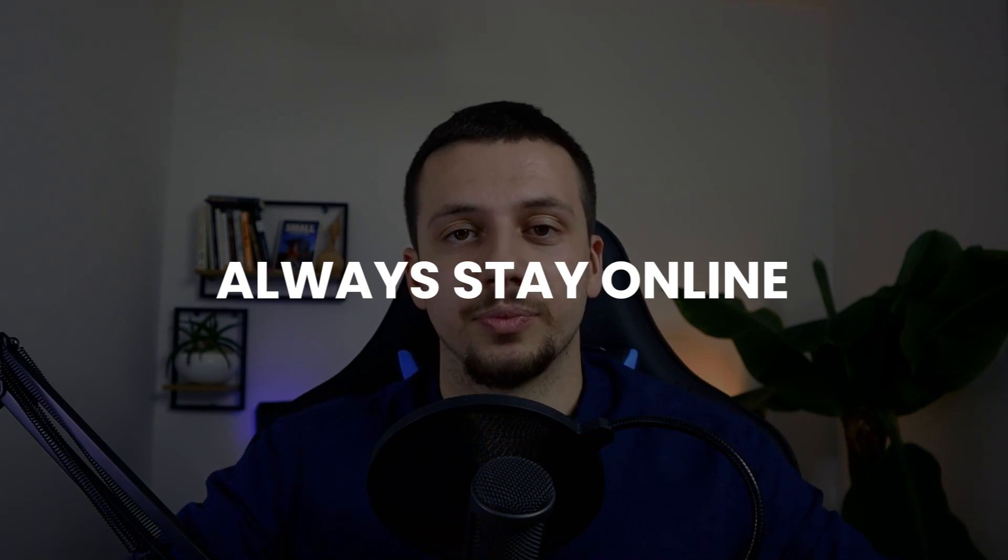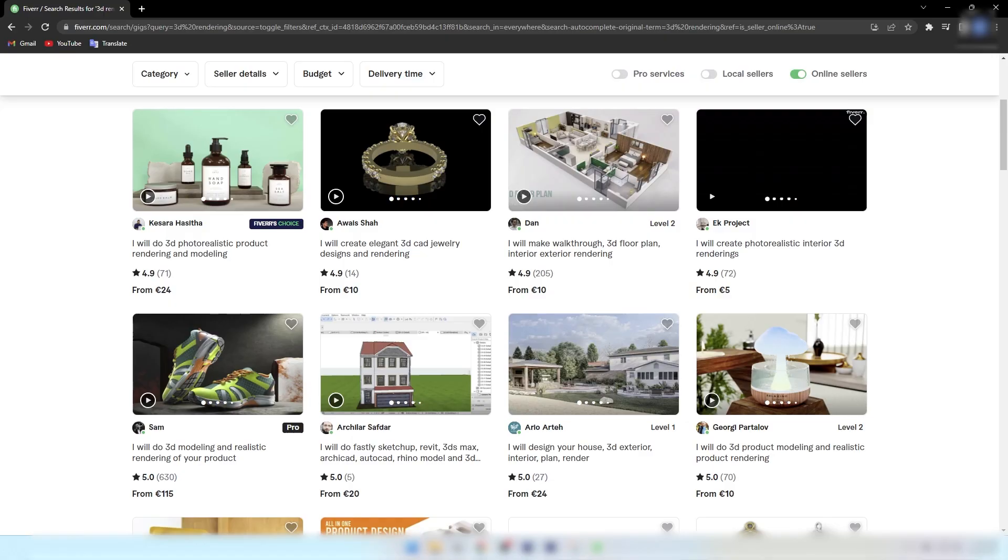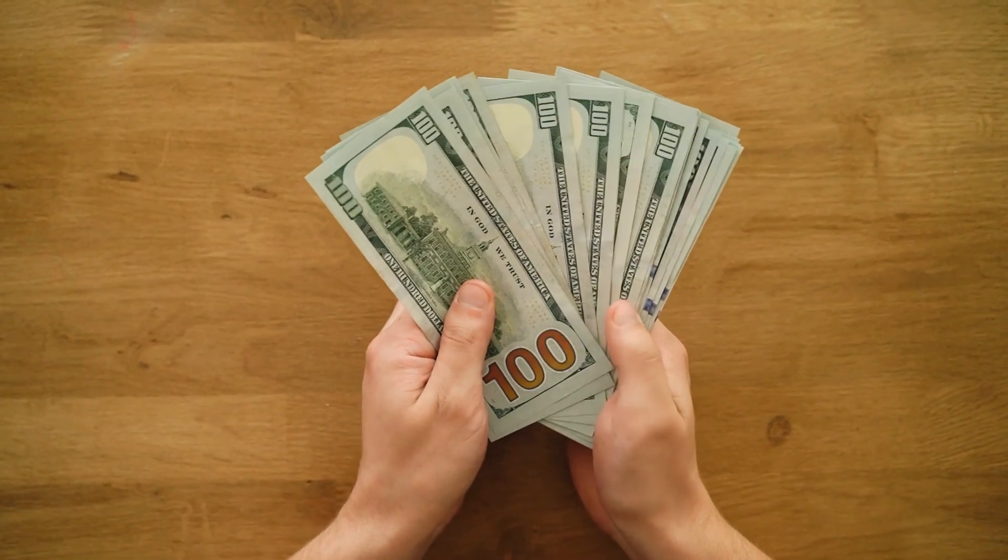This next tip is simple but super effective — it doubled the number of people who reached out to me: always stay online in your Fiverr tab. In Fiverr's filters, there's an option called 'online sellers' that shows results only for people currently online. This assures buyers they'll get a faster response, especially for urgent work. As soon as I started keeping my Fiverr tab open and refreshing it every few minutes, my message rate doubled, resulting in higher income.